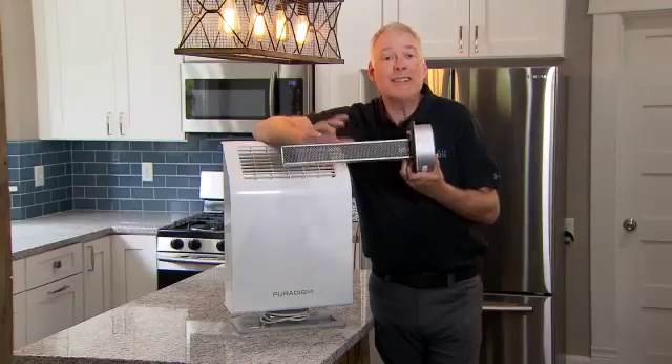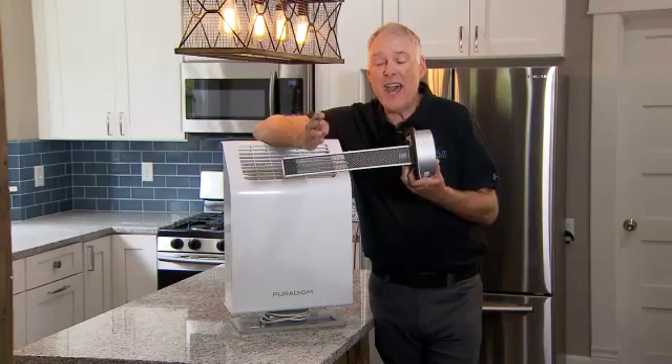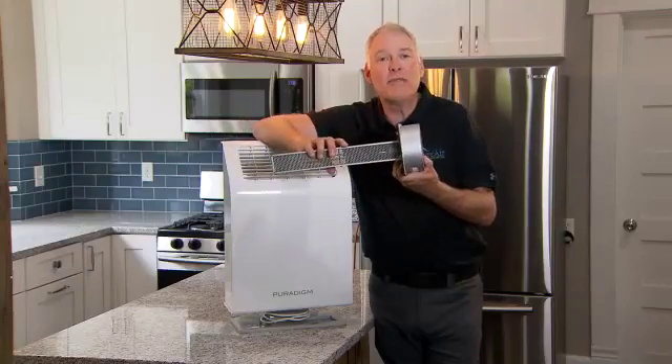It gets rid of bacteria, viruses, and harmful pathogens such as common cold, influenza, C. diff, staph, MRSA, Legionella, norovirus, and the list goes on and on. And the last thing it does is it gets rid of negative odors.